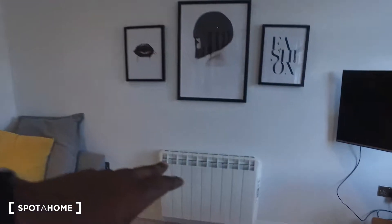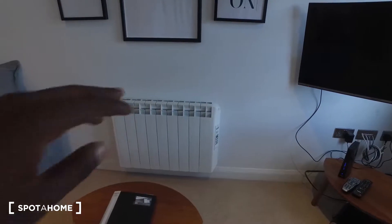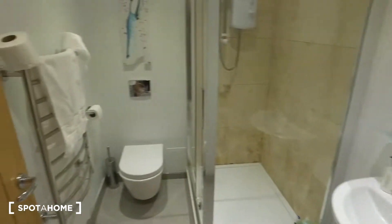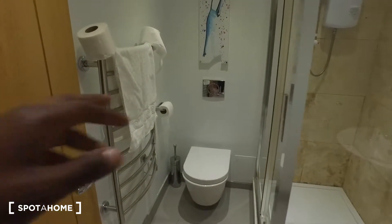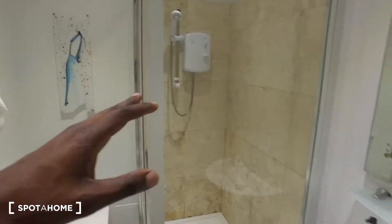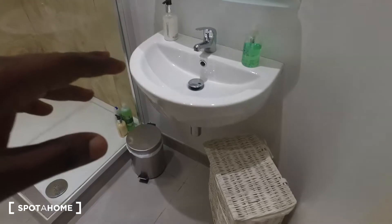We do have a number of radiators throughout the apartment. We'll see them here on the wall — they're electric. And heading to the other side of the apartment, we'll have the bathroom. It's opposite the front door. We have the toilet down to the left, shower up to the right, and then a sink down here.